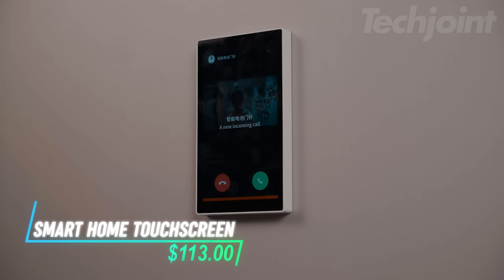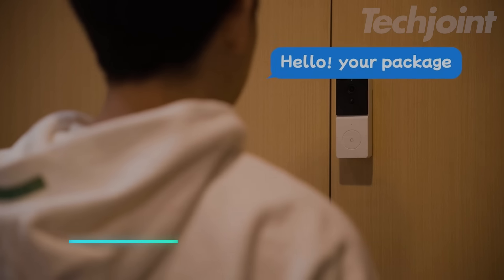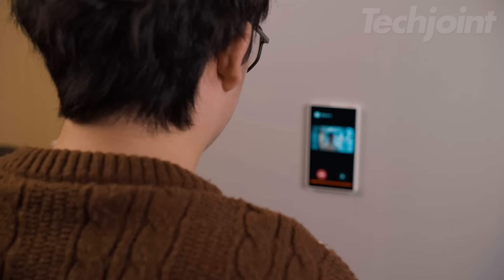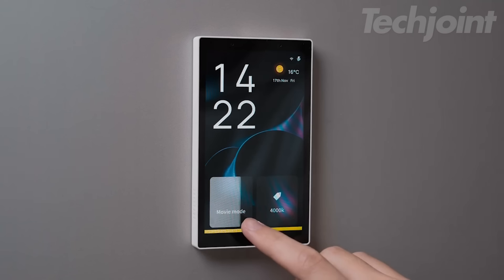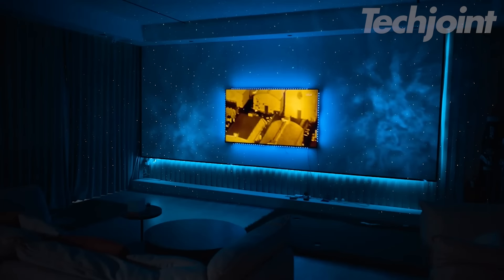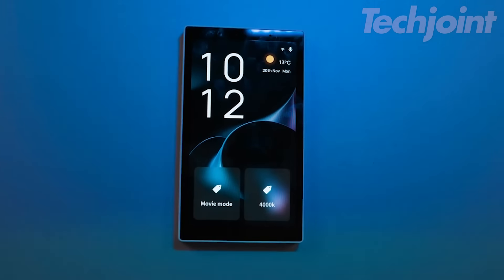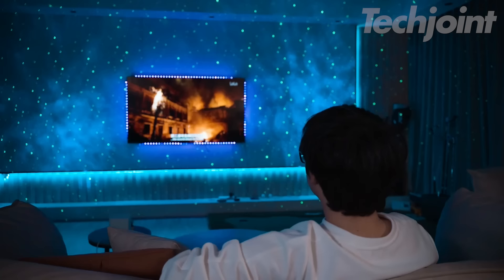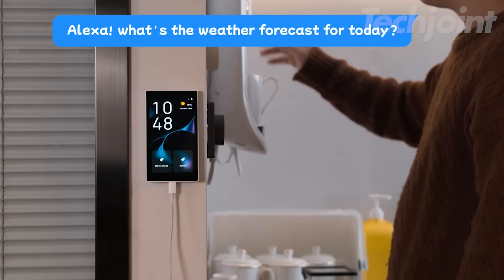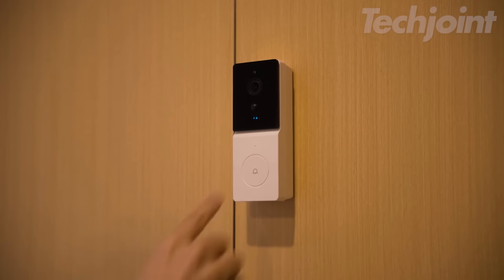Upgrade your home with this sleek, in-wall touchscreen smart panel. With Alexa built right in, it lets you control your home's devices and scenes with just a touch or your voice. Compatible with Smart Life devices, you can easily manage everything from lights to thermostats, all from one central panel. Whether you're dimming the lights for movie night or adjusting the temperature, this smart switch gives you effortless control, making your home smarter and more intuitive.